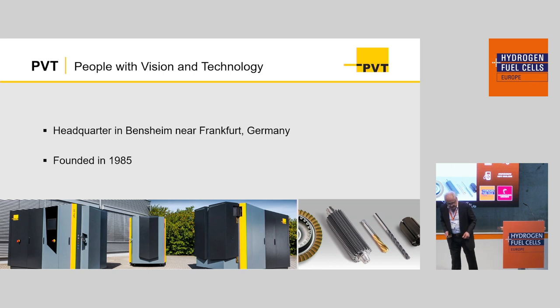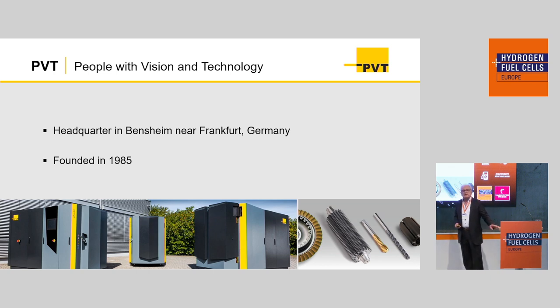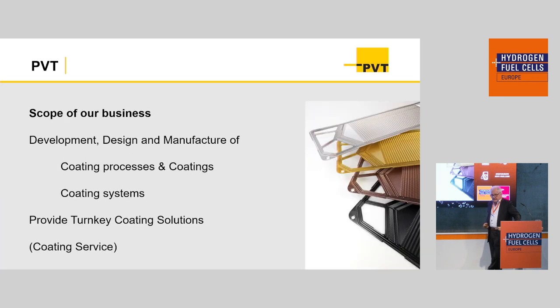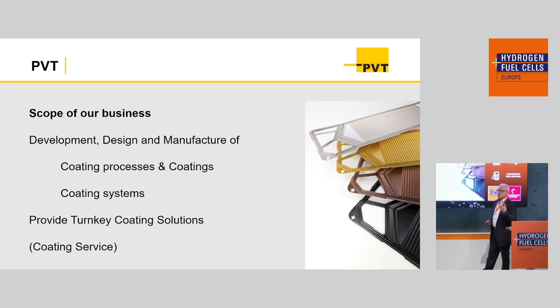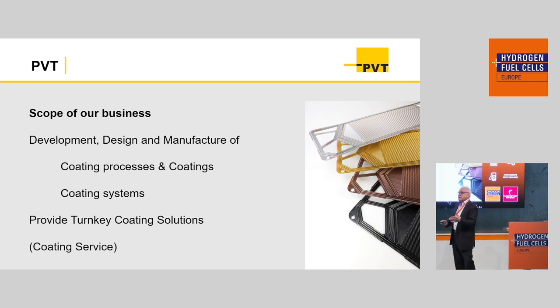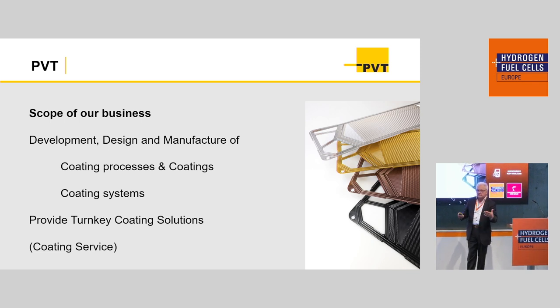They are all waiting for a business case. Before I start to say what we are going to do, I'd like to say a few words about our company. Our headquarters is in Bensheim, south of Frankfurt, and we were founded about 40 years ago, in 1985. The scope of our business is developing coating processes — vacuum coating processes, ion-assisted vacuum coating processes. We design and develop these processes, use them to make coatings, design coating structures, and at the end, we design coating systems, assemble them, and deliver them to our customers.